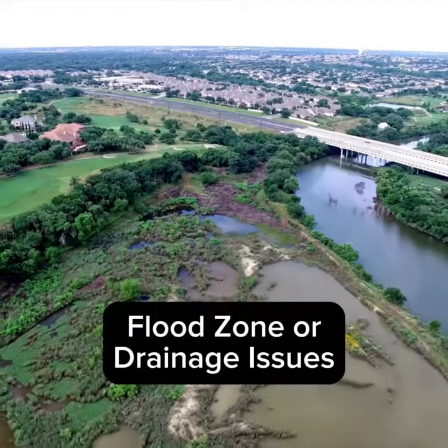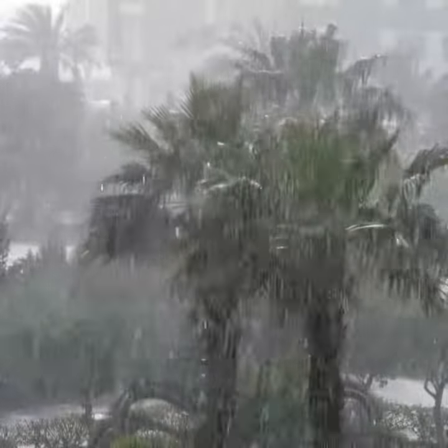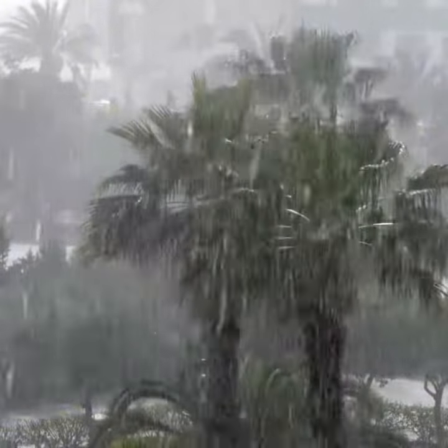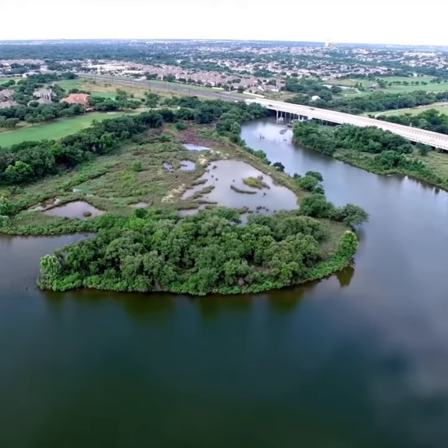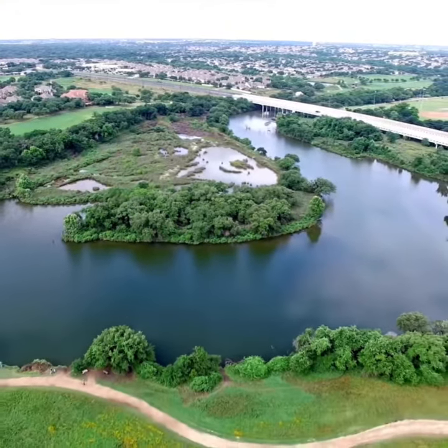Next up, flood zone or drainage issues. With Florida's heavy rainfall and occasional hurricanes, flooding can be a concern. Check the flood zone designation and investigate the property's history with flooding. Even if it's not in a high-risk zone, be sure the drainage systems are up to the task.